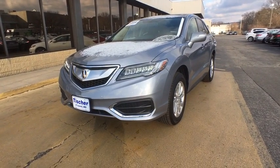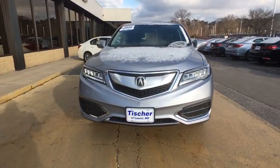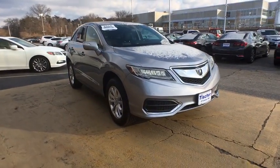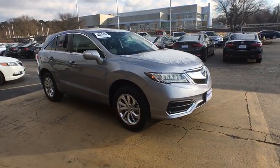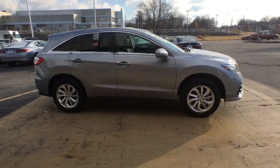2016 Acura RDX. Viewed as Acura's answer to BMW's sporty X3, the RDX offers a stylish interior, plenty of sport, and a nice amount of utility. This vehicle has less than 8,000 miles. Here are some of this vehicle's great options.